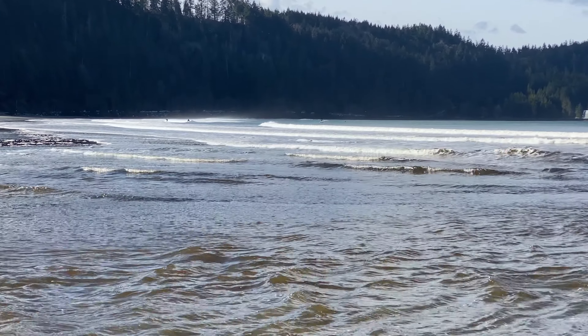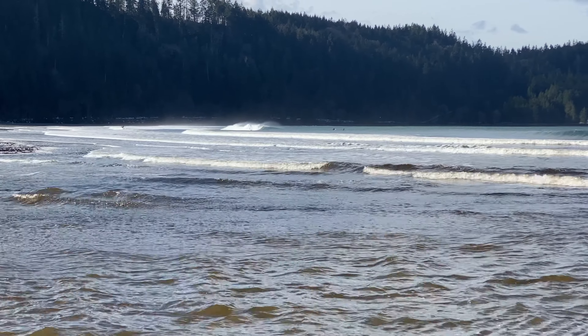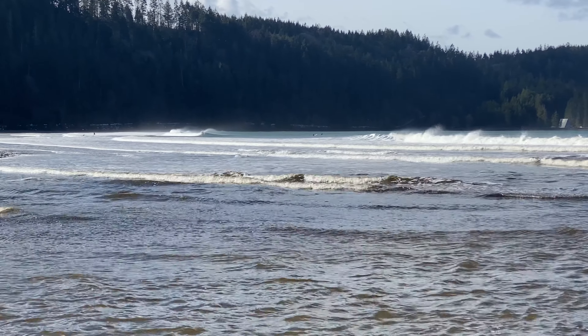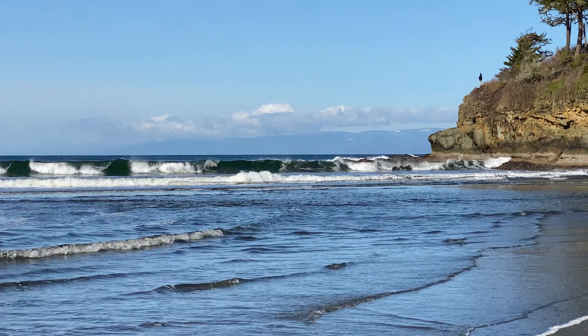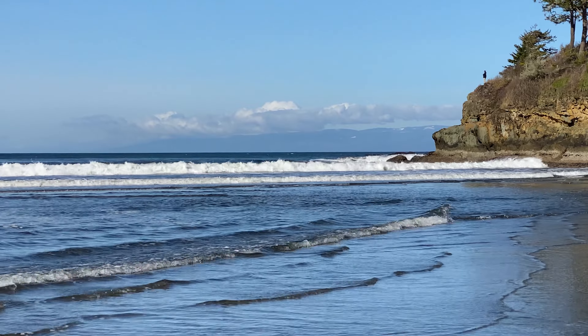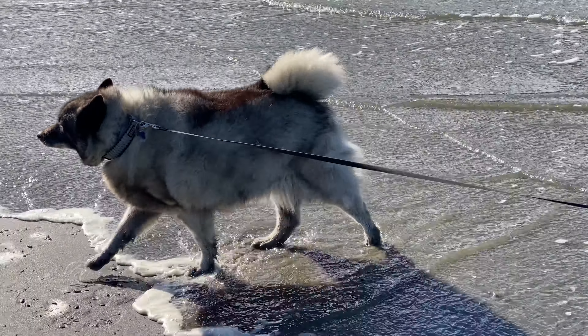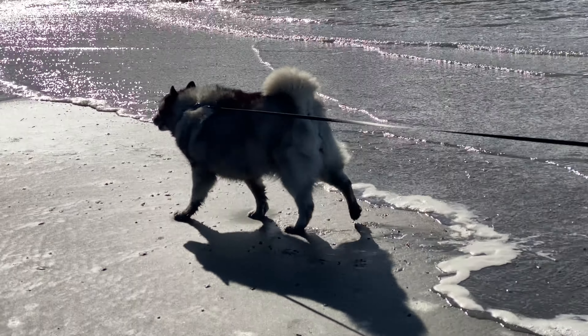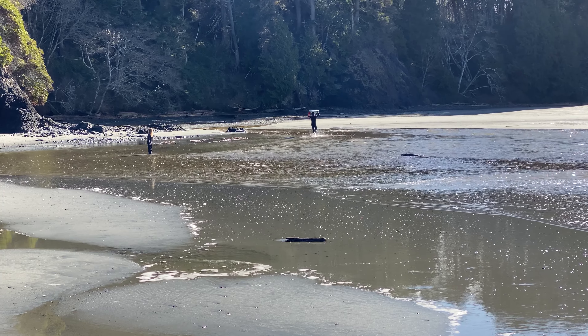That's Crescent Beach and there are surfers even today. It's about 40 degrees. Good waves coming in now. Looking out towards the strait — beautiful waves. The tide's definitely coming in. There's one surfer who gave up for the day.